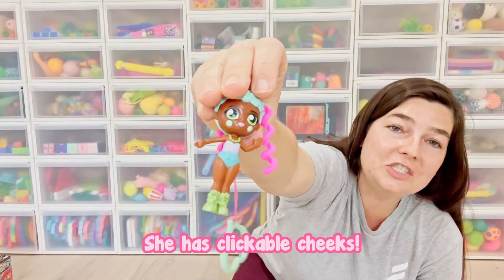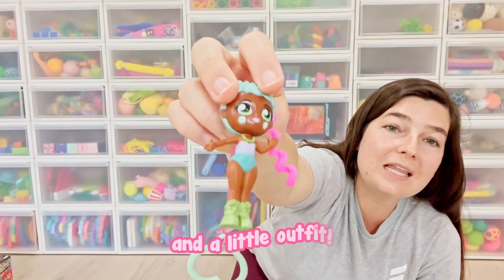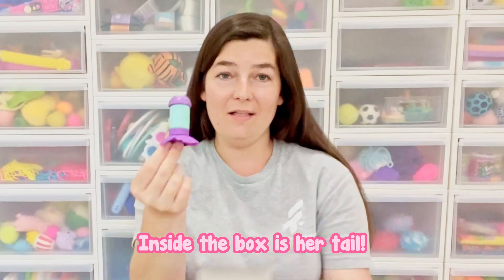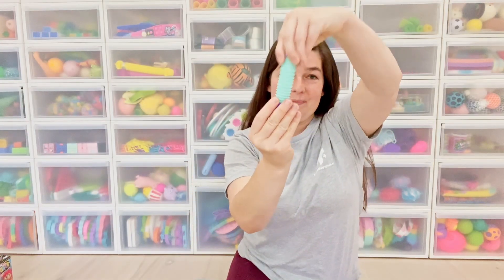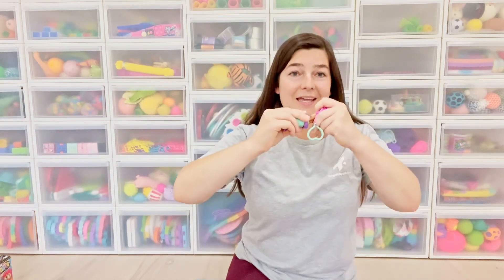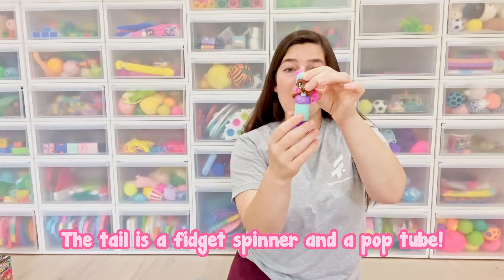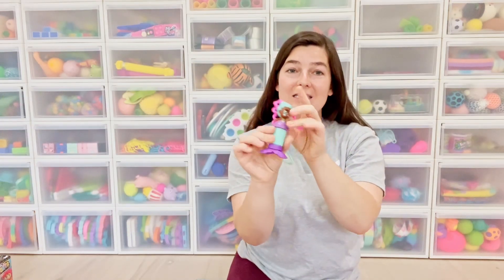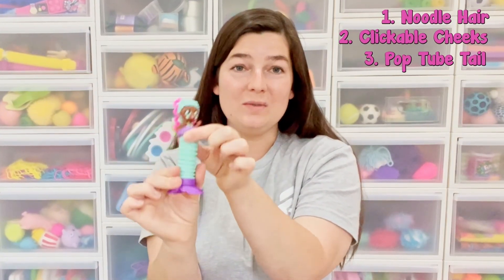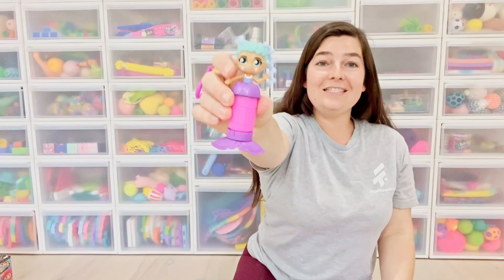She has clickable cheeks — her cheeks are circles. She has a necklace and the cutest boots and a little outfit. Inside the box is her tail, and you can just squeeze her right into her tail like this — and now she is dressed. The tail is a fidget spinner and a pop tube. So she actually has four features: the noodle hair, the clickable cheeks, pop tube tail, and the fidget spinner tail as well. This one is Jazzy Jess.